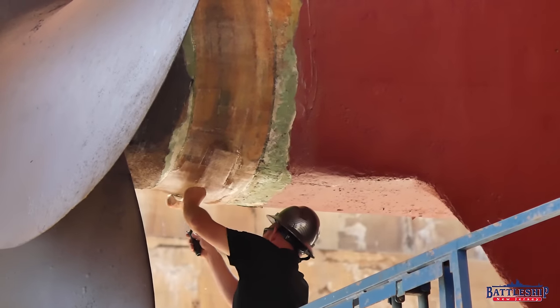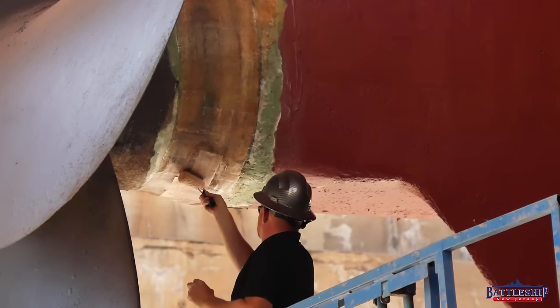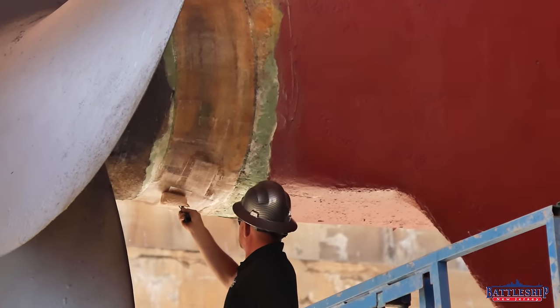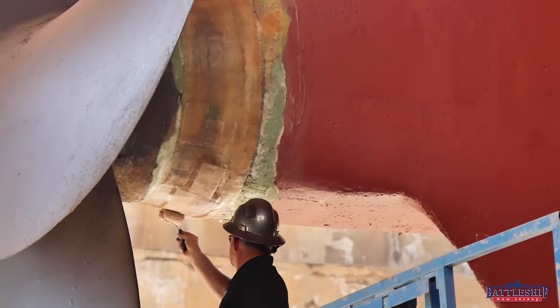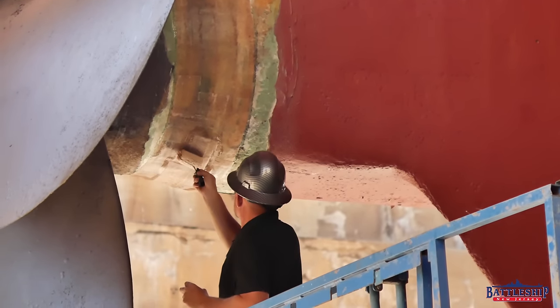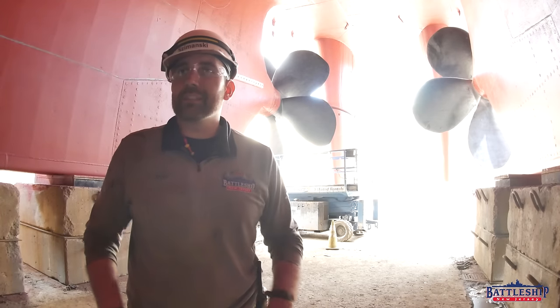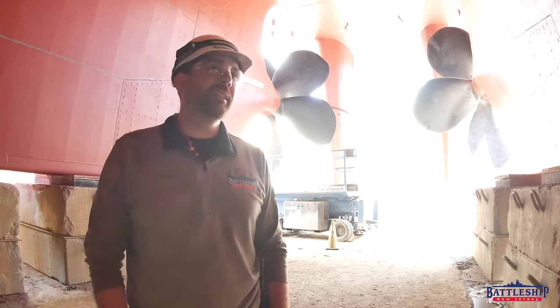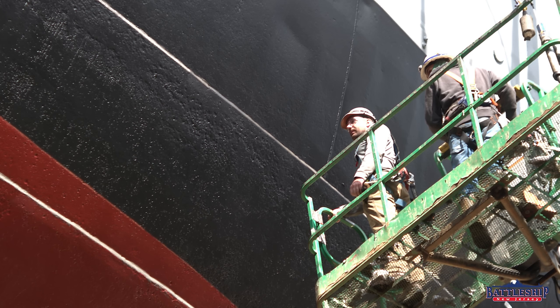Another project that we finished this week was the fiberglass work around where the propellers meet the propeller hubs. That's just going to buy us some more time in keeping that free-flooding area watertight. Fiberglass and steel won't last forever, but epoxies do tend to bond really well to epoxies, so that'll buy us some time. If we can buy ourselves 20 years, and then there's only 10 years of water sitting inside the ship in these spaces, I'm happy with that.